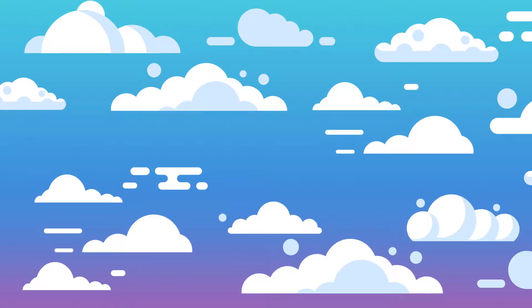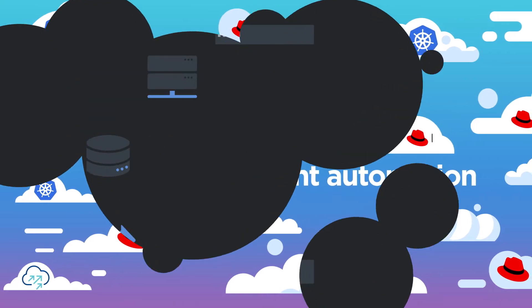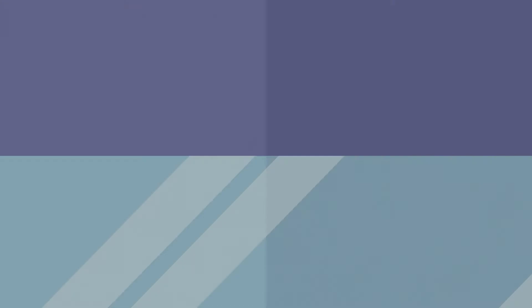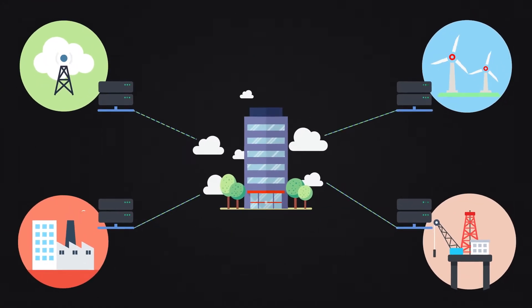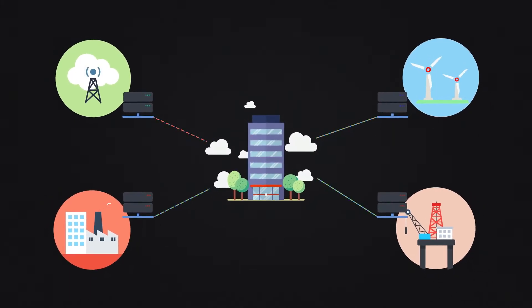Sure, each of the services you use has some level of automation, but because each vendor is responsible for just their respective domain, there's a lack of unified automation and visibility. And as more workloads move to the edge, where data is generated and used, environment, security, and maintenance all add to the challenge of providing service.